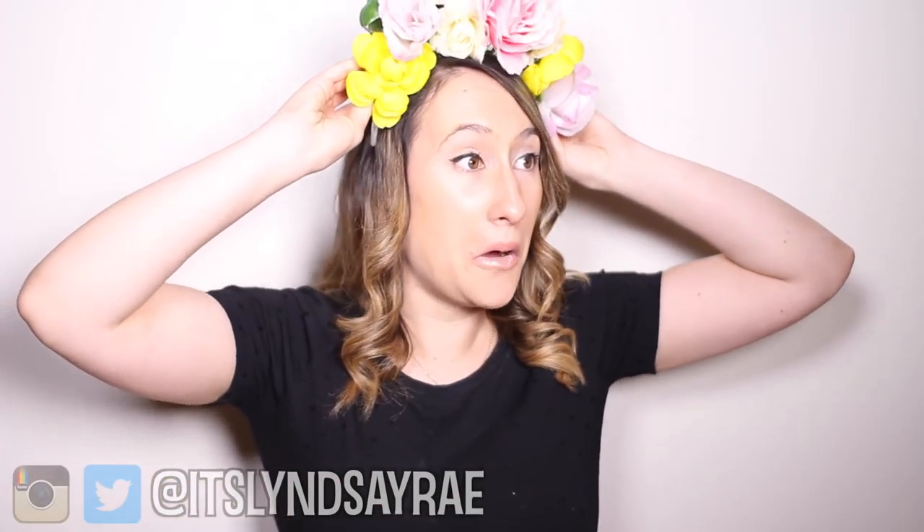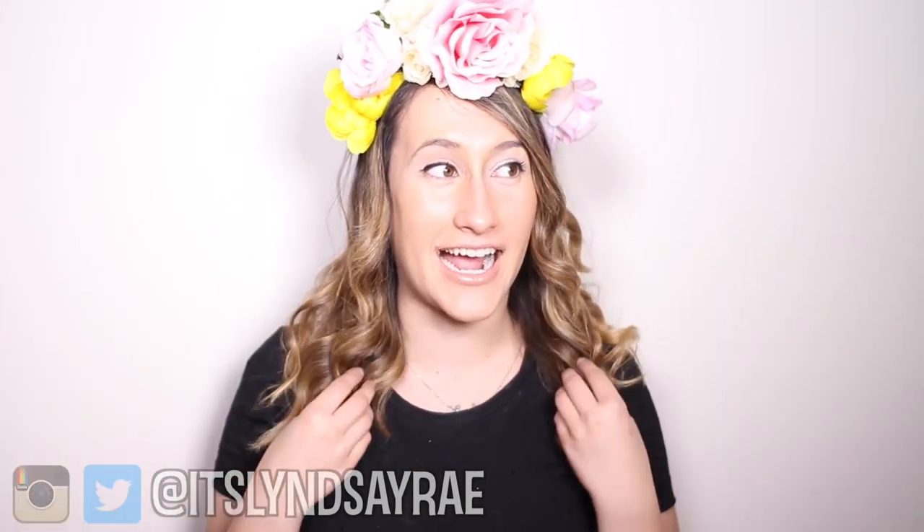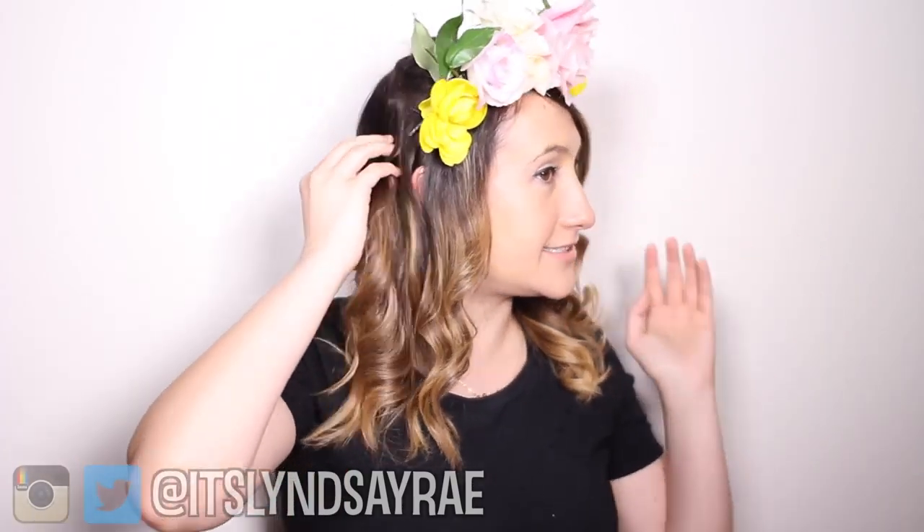Alright, you guys, the moment of truth. The flower crown is officially dry, all the glue is good to go, and I've changed the lip to match more of the filter, so I'm a little nervous. I hope it looks good. Here we go. I love it. I think it looks super legit. I genuinely think this looks like the filter.